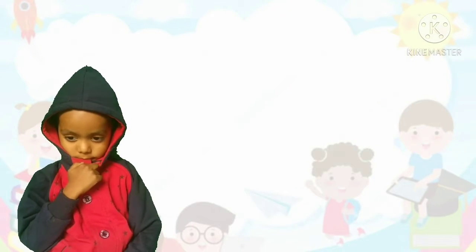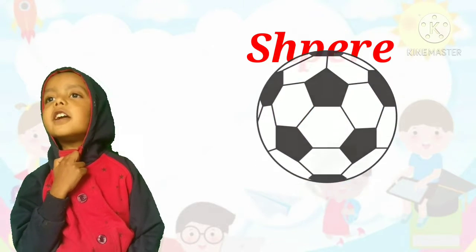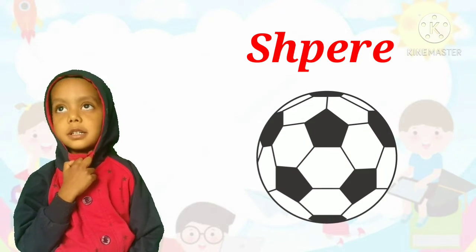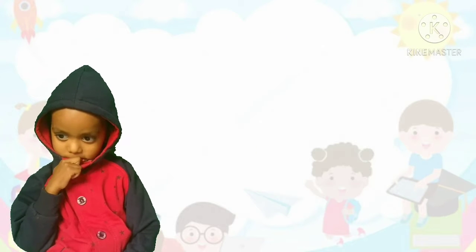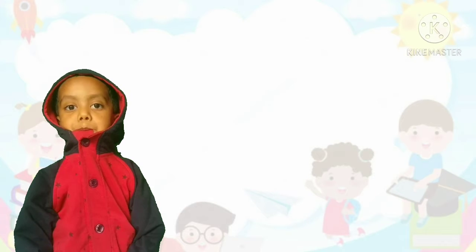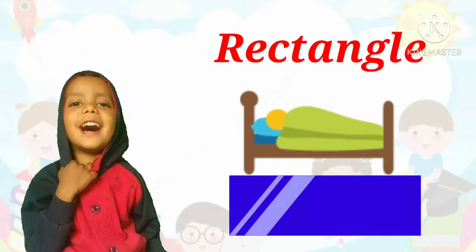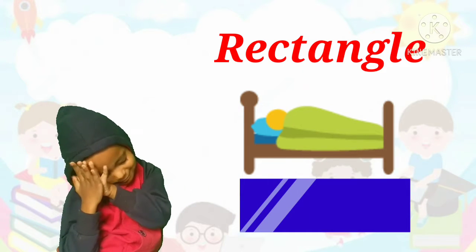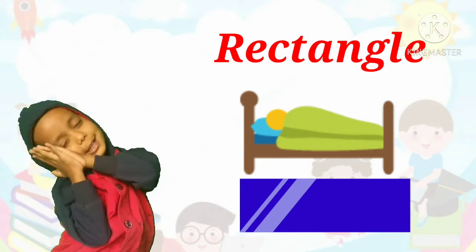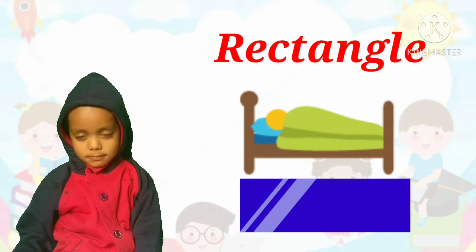What is the shape of a ball? It's a sphere. Correct! The shape of a ball is a sphere. Next, what is the shape of a bed? Rectangle. Correct! The shape of a bed is a rectangle.